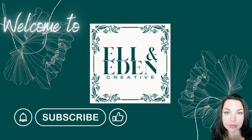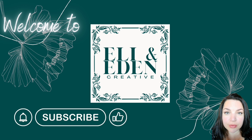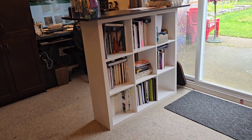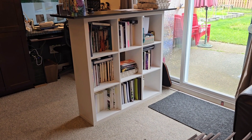Hello and welcome to Eli and Eden Creative. My name is Pam and we are on day 85 of the 100 day project, and this is the project today. It's a group project and this is in my office.